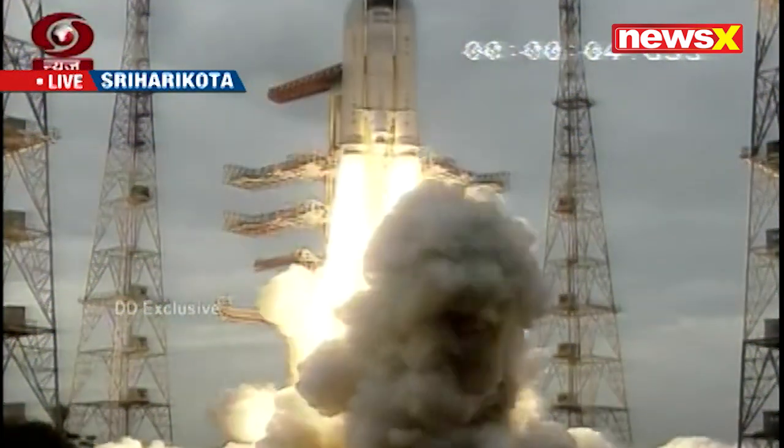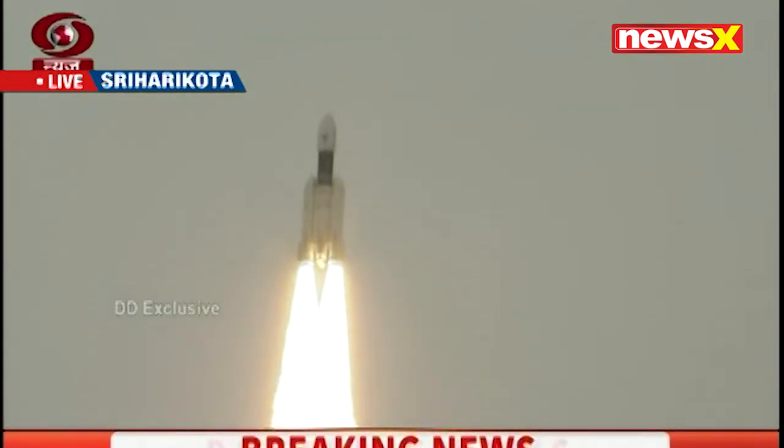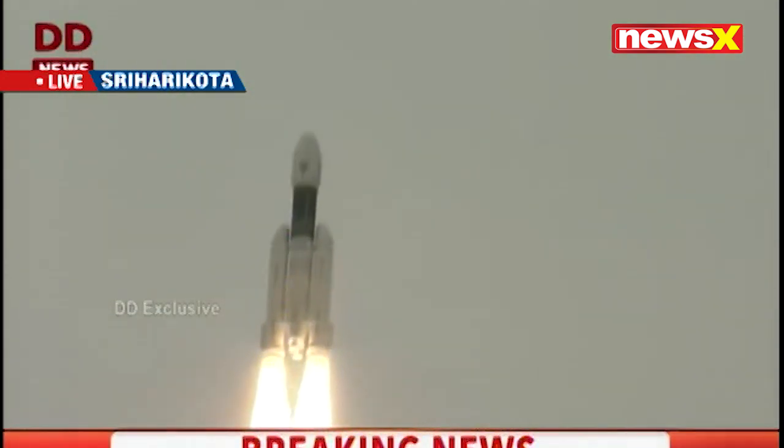We have a liftoff, a perfectly normal liftoff. S200.